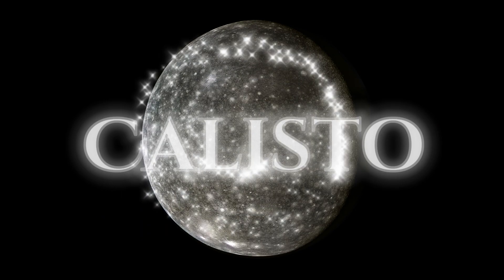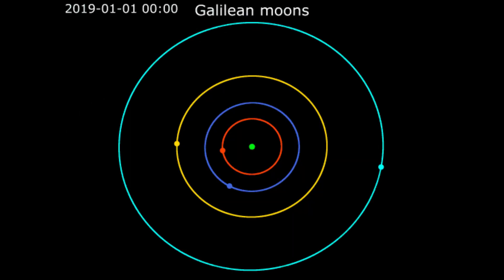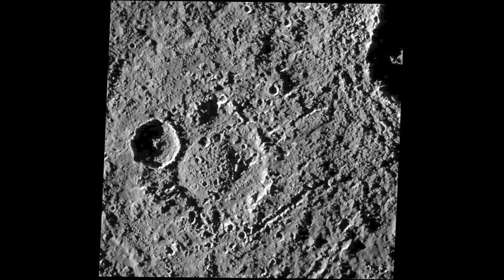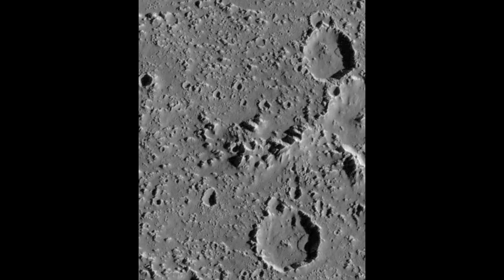Coming up next is Callisto. Callisto has a diameter of about 4,820 kilometers, making it the third-largest moon in the solar system. It is located about 1,882,700 kilometers away from Jupiter. Callisto's surface is heavily cratered, suggesting that it is one of the oldest surfaces in the solar system. It has a diverse range of features, including impact craters, ridges, and valleys.